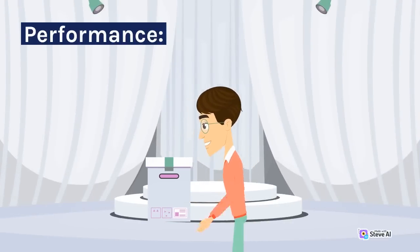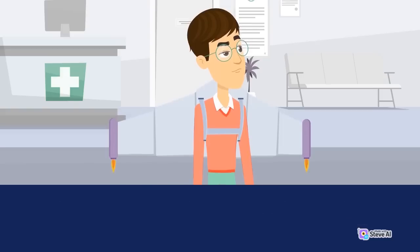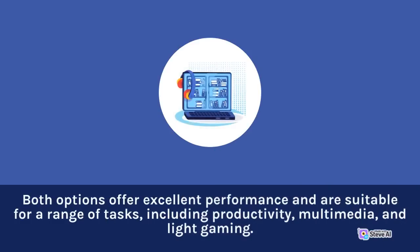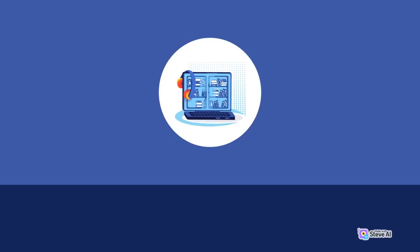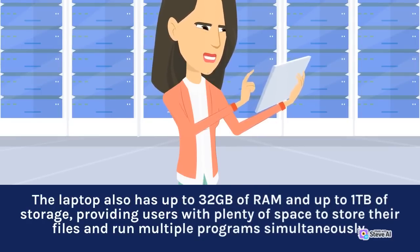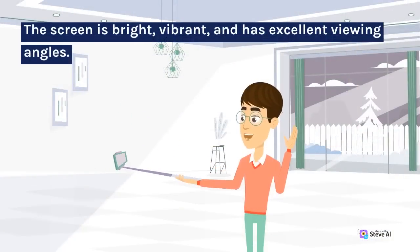The Surface Laptop 4 is powered by the latest Intel and AMD processors, depending on the model. The Intel models use 11th Gen Intel Core processors, while the AMD models use Ryzen 4000 series processors. Both options offer excellent performance and are suitable for a range of tasks including productivity, multimedia, and light gaming. The laptop also has up to 32 GB of RAM and up to 1 TB of storage, providing users with plenty of space to store their files and run multiple programs simultaneously. The Surface Laptop 4 also has an excellent display, with a resolution of 2256x1504 and a pixel density of 201 PPI. The screen is bright, vibrant, and has excellent viewing angles.